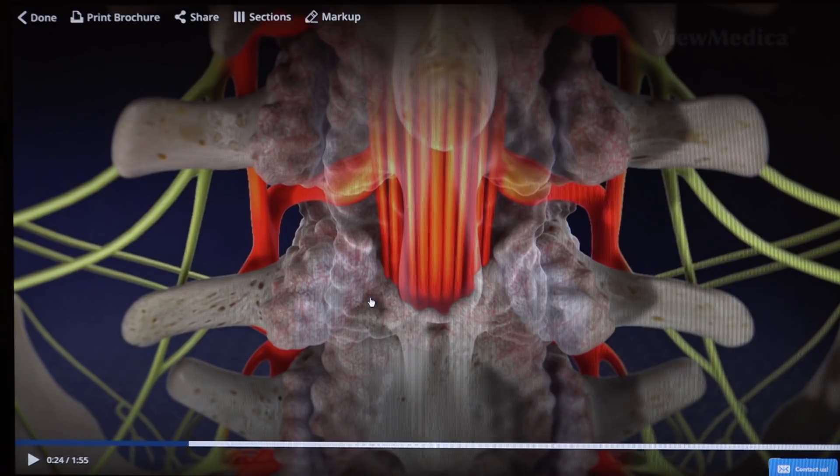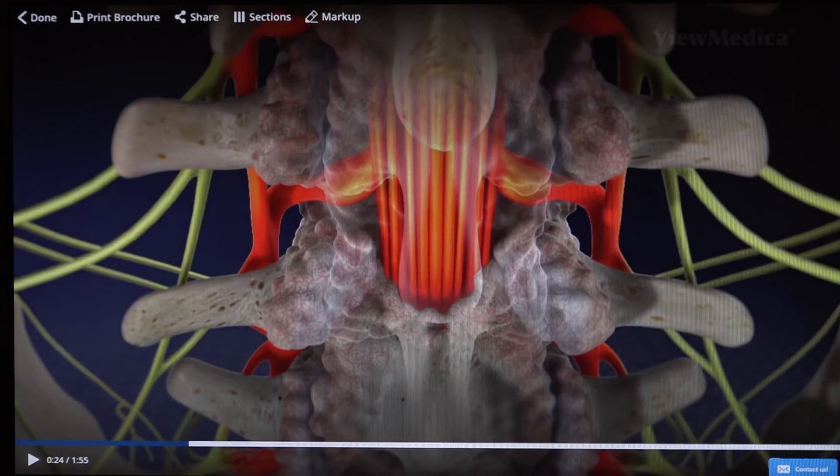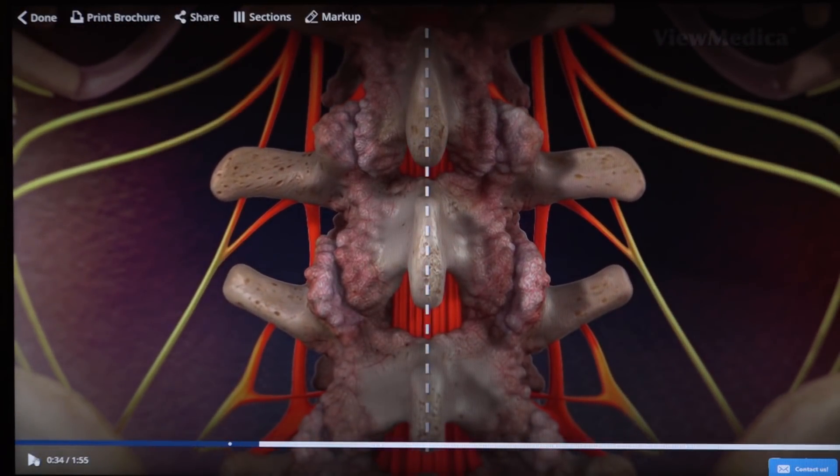This is what leads to the symptoms of spinal stenosis — back pain, leg pain, and weakness worse with standing and walking. Now I'm going to go through the surgical technique of a laminectomy. Under x-ray, we identify the levels where there are significant bone spurs and compression of the nerves. Frequently this involves multiple levels. We then mark the skin where these bones and the compression are, and it's usually a vertical incision spanning the levels that are causing compression.